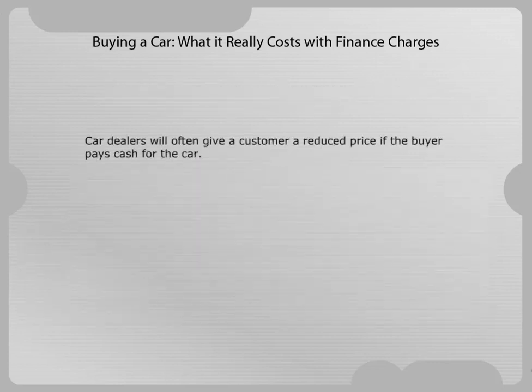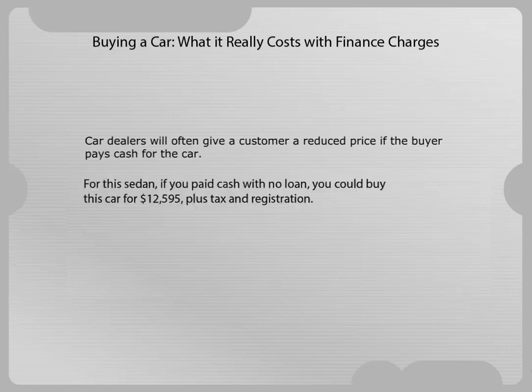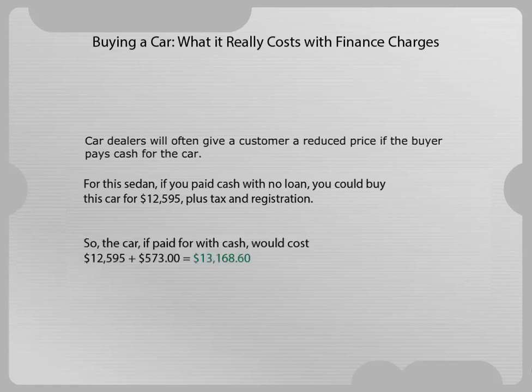Car dealers will often give a customer a reduced price if the buyer pays cash for the car. For this sedan, if you paid cash with no loan, you could buy this car for $12,595 plus tax and registration. So the car, if paid for with cash, would cost $13,168.60.